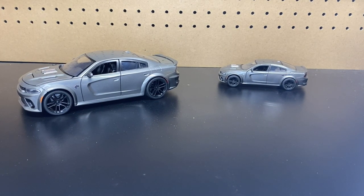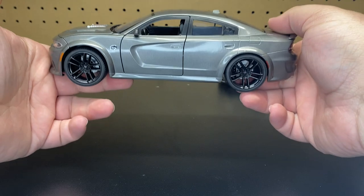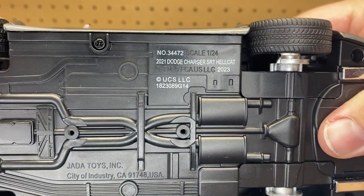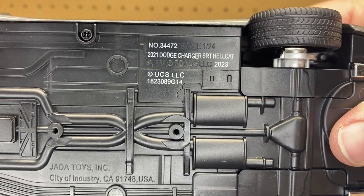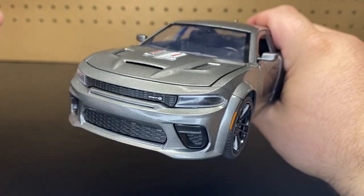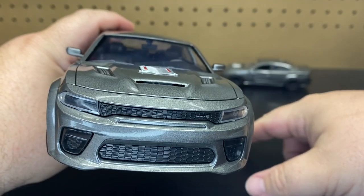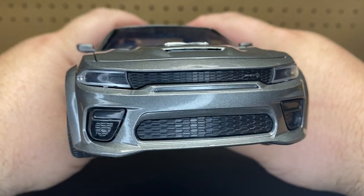If you don't have room for the big versions, these are always a good choice. Some of the vehicles for Fast and the Furious are released only in 1:32nd and not 1:24th, and a few are only released in 1:24th and not 1:32nd. So this one should be exciting to see since it's a new one. Item number 34472, scale 1:24th — the 2021 Dodge Charger SRT Hellcat. This is a new casting that just came out for Fast X. I have not seen these in stores yet — I actually ordered these online.